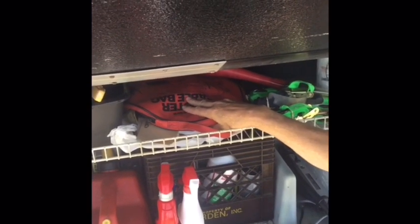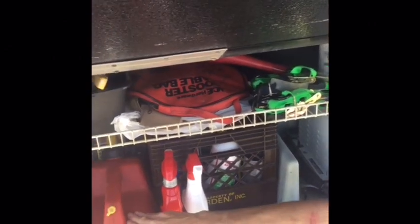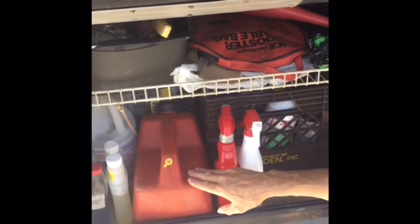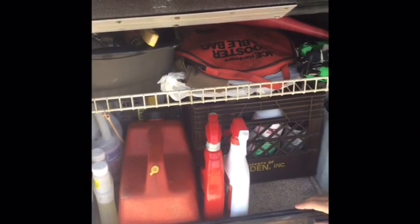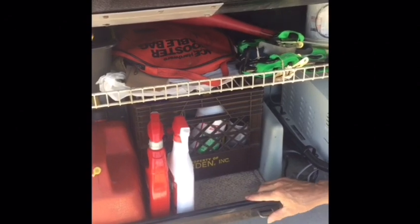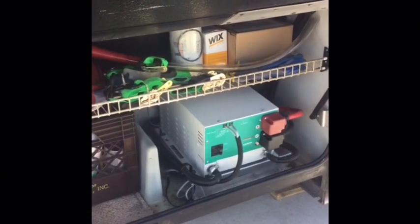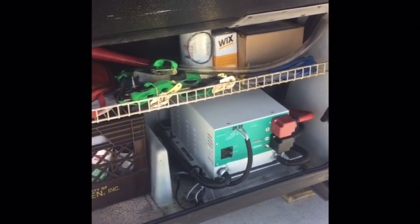I also keep booster cables in here in case you need a jump — that's a necessity. There's also a can of diesel fuel back here, which is for when you change your filters: you need to fill them first with diesel fuel and then install them so there's no air in the filter. So the garage compartment holds the items for the mechanics of the engine and maintaining the outside, just like what you'd keep in your garage at home.